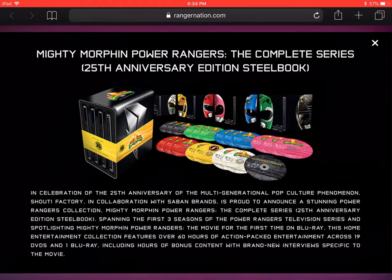This is a nice but expensive set. If you're on a budget, this set has been released in previous years with most of these bonus features, so you can look on Amazon, eBay, or other retailers for cheaper collections of Mighty Morphin Power Rangers that include most of the bonus features. But if you are looking for the 25th Anniversary Edition Steelbook and can afford it, go for it — it is a very nice-looking collection. The DVD packaging is just gorgeous.